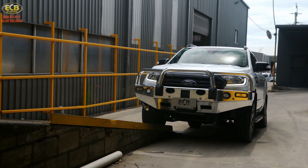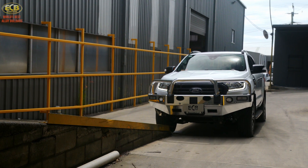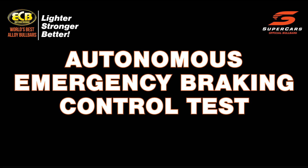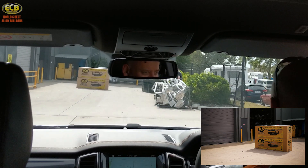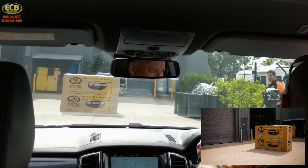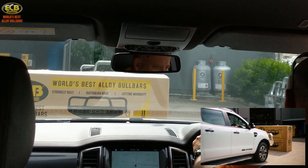As newer vehicles add electronic features to remain ANCAP 5-star safety rated, ECB has incorporated these changes into our designs. Everything ECB manufactures will not impede on OEM features and integrate seamlessly into our big tube bar and nudge bar ranges.